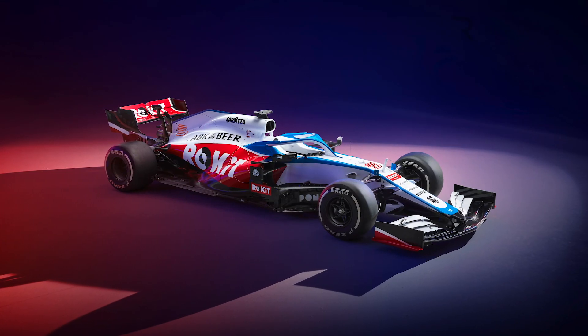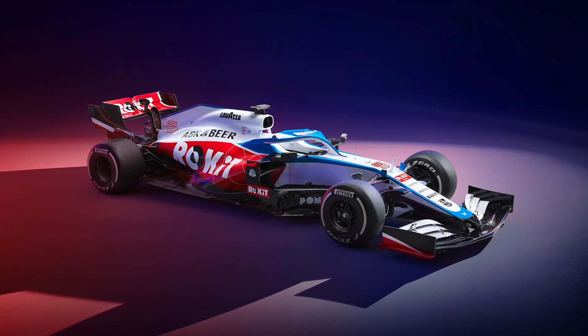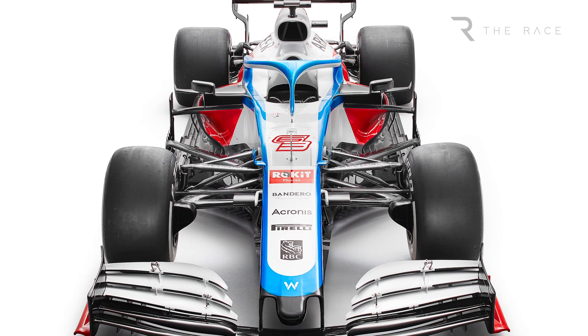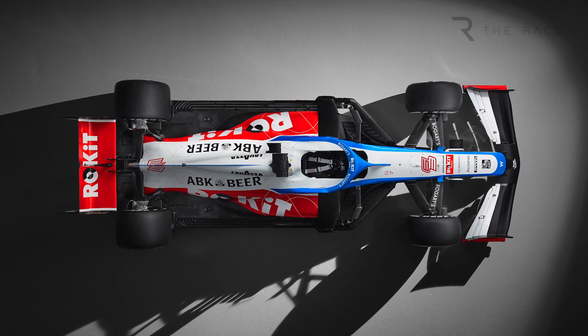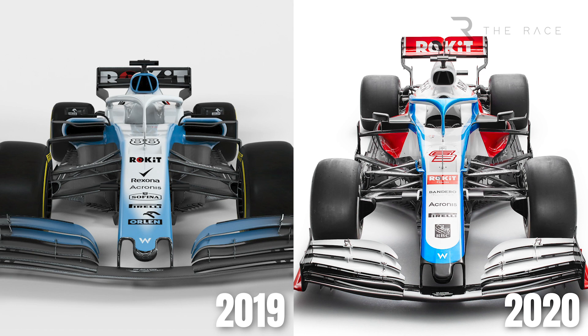Williams has confirmed there are no fundamental concept changes with the FW43, meaning it is very much an evolution of its unsuccessful predecessor. The focus has been on achieving the maximum performance step for the resources it has available, with the car benefiting from being lighter than last year's overweight machine and stronger aerodynamically. The result is a car that does not look dramatically different to its predecessor, but that the team is confident is superior both aerodynamically and mechanically.